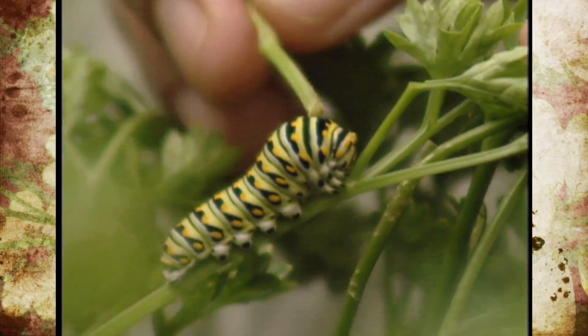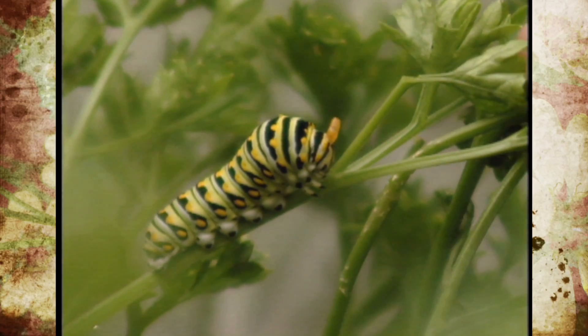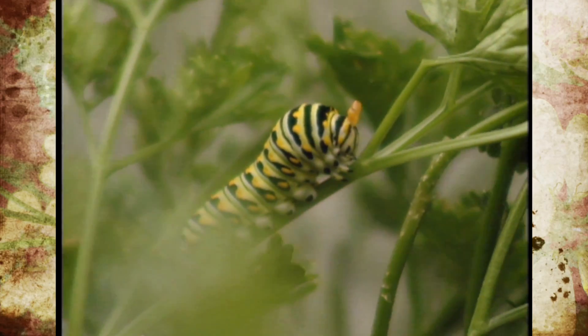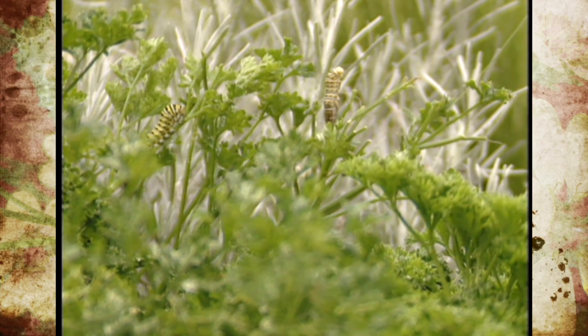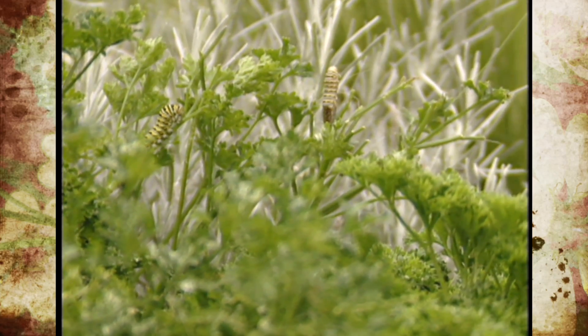So we don't mind them eating a little bit of our parsley if we can watch those metamorphosize and turn into beautiful butterflies. Sometime if you tap these on the head they'll display their little orange horns as a kind of defense mechanism — a wonderful little show of 'leave me alone in the garden, I don't want to be bothered.'